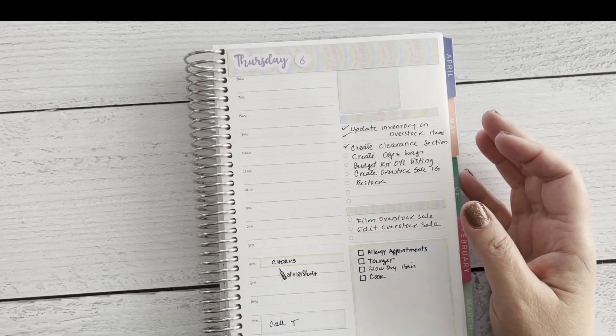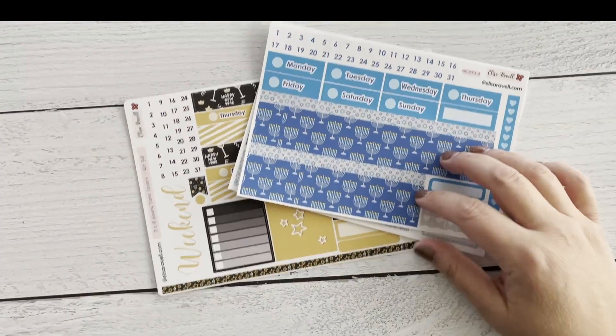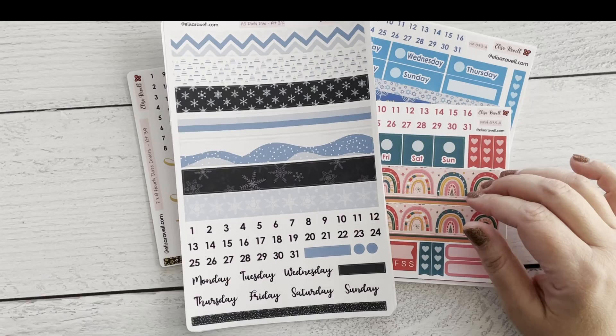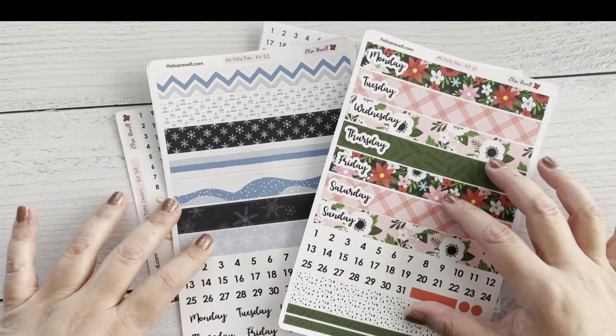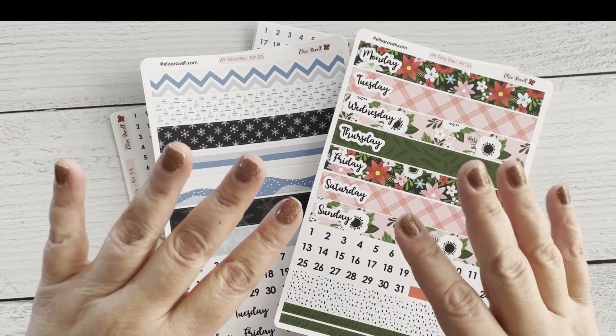Thank you so much for watching. I hope you're excited for these lovely kits that you'll be able to get at 50% off — especially kits like this one that are still great for January or February. Bye guys, take care!